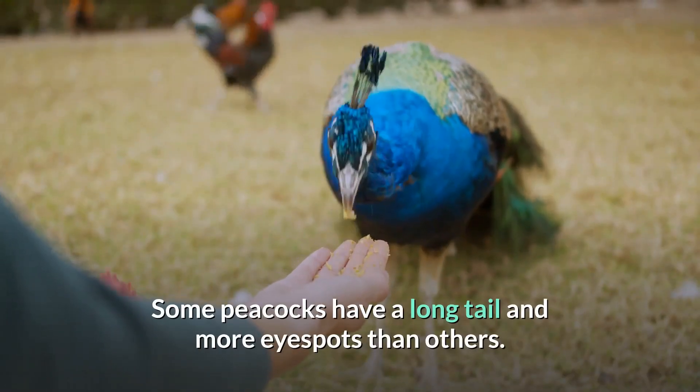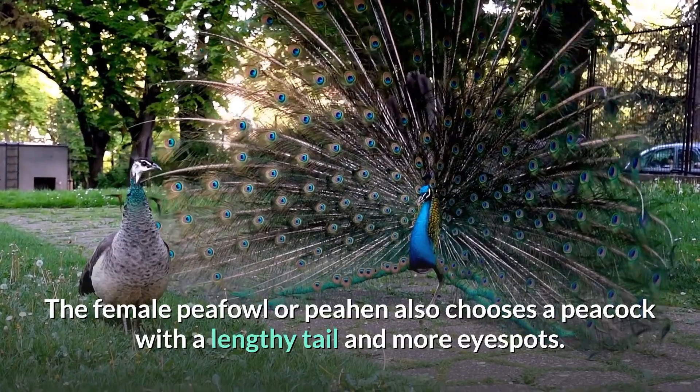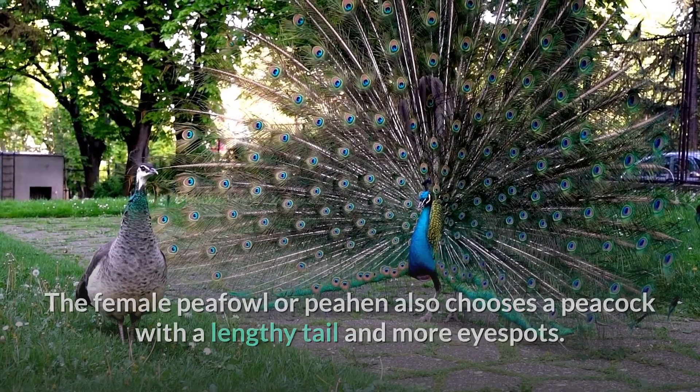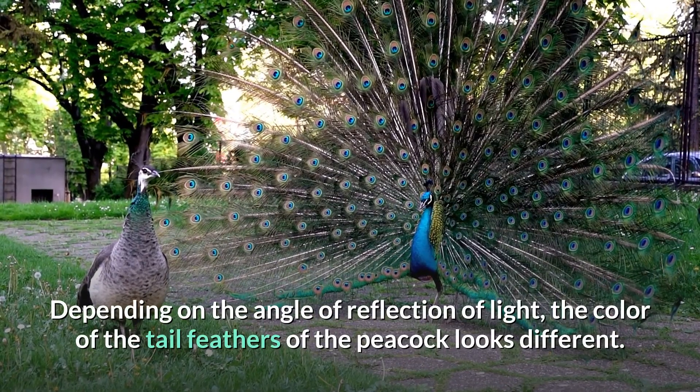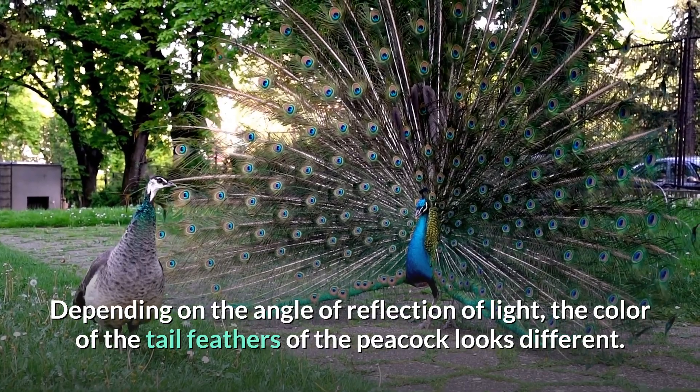On courtship display, peacocks spread out their enormous tail feathers to display the colorful patterns and eye spots. Some peacocks have a longer tail and more eye spots than others. The female peafowl, or peahen, also chooses a peacock with a lengthy tail and more eye spots. Depending on the angle of reflection of light, the color of the tail feathers of the peacock looks different.